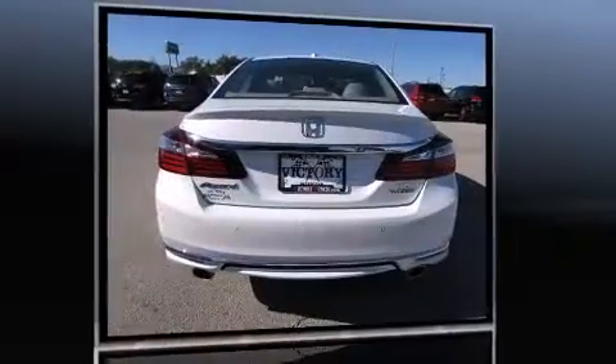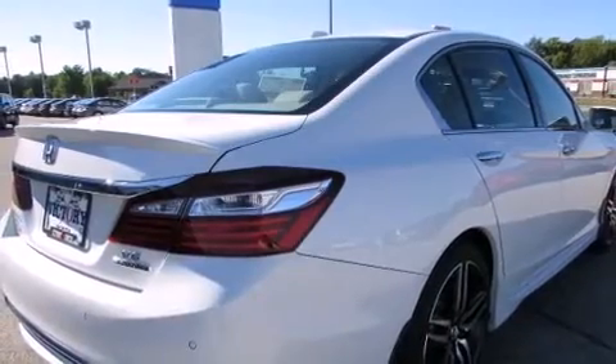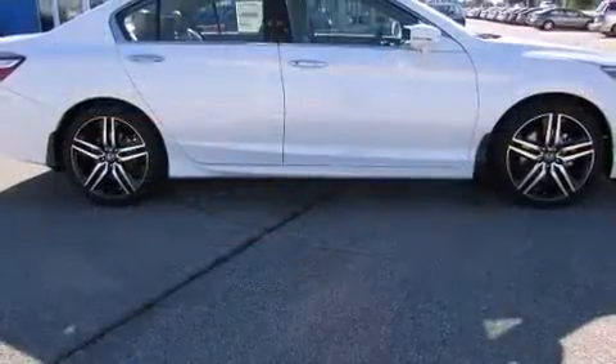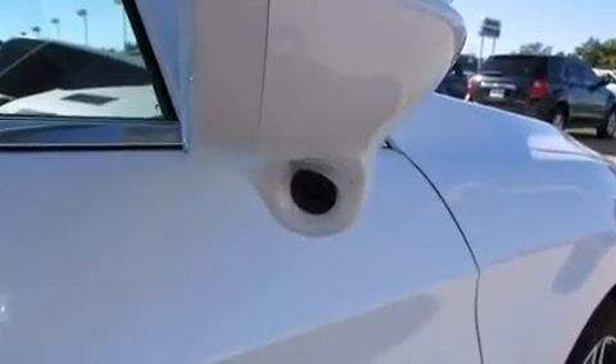Honda prioritized comfort and style by including power front seats, an outside temperature display, heated front and rear seats, lane departure warning, and one-touch window functionality. For drivers who enjoy the natural environment, a power moonroof allows an infusion of fresh air.